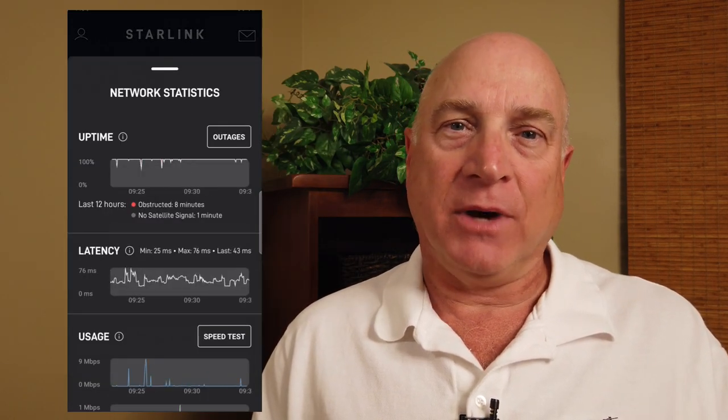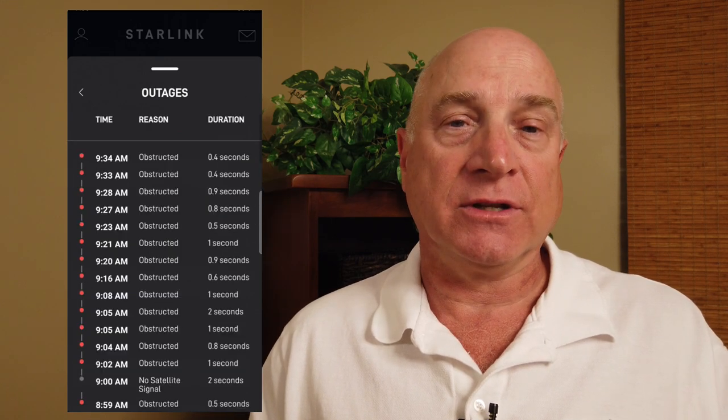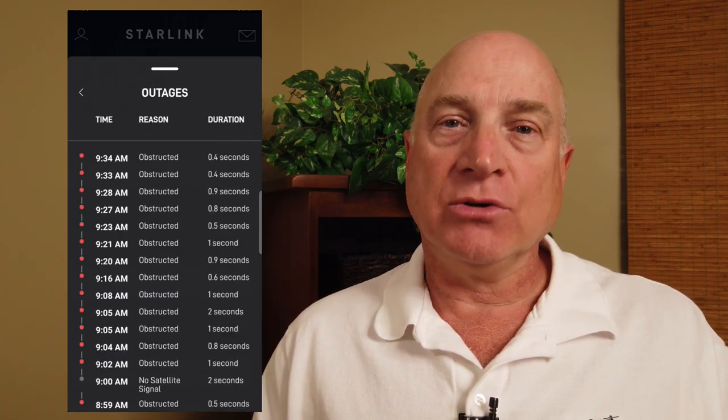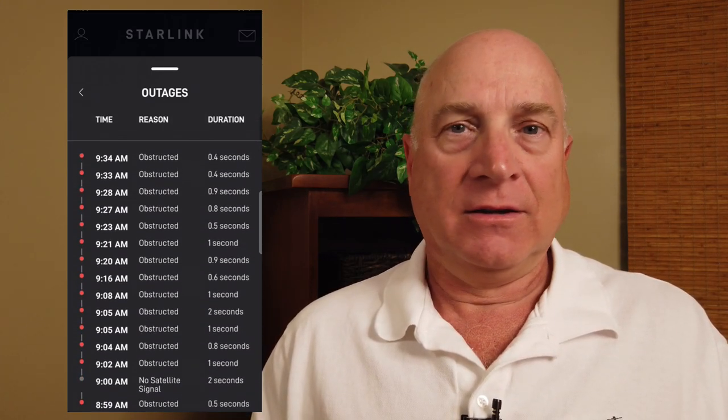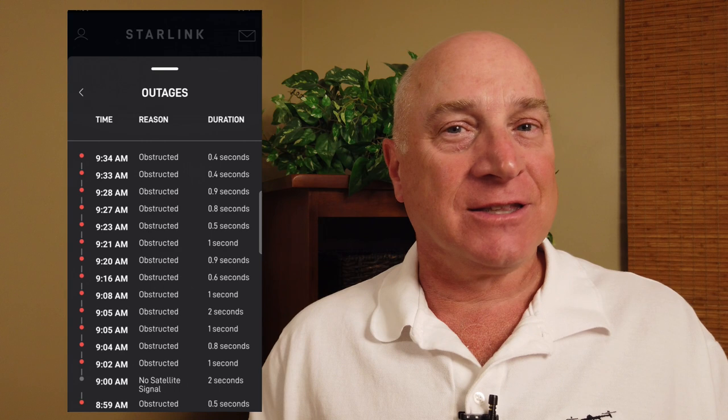And if I click on the outages button, which is new in the latest version of the Starlink app, it shows me outages happening every few minutes. In fact, you would think that the world has come to an end if you look at this screen. The majority of these are one second or less, though. Do these matter at all? To test this, I did an experiment.